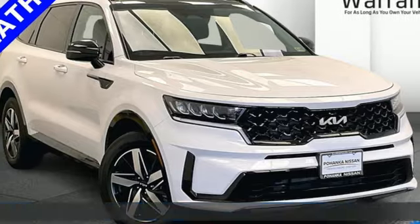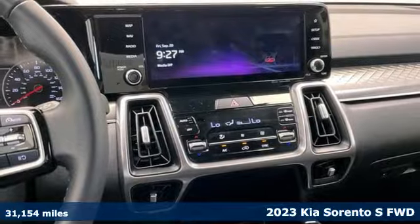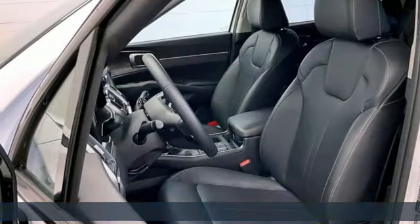Here's a 2023 Kia Sorento. From the moment you close the door, a refined and secure feeling from the safety features, quality and overall value surrounds you.